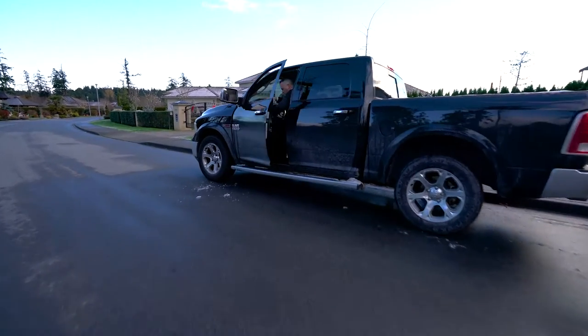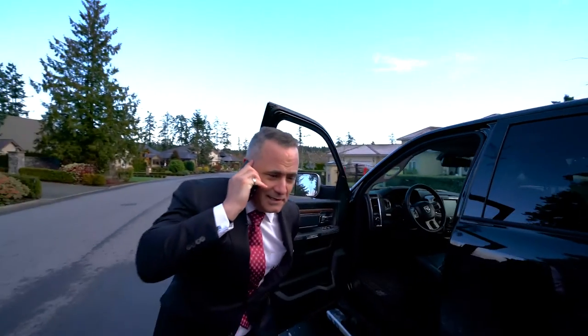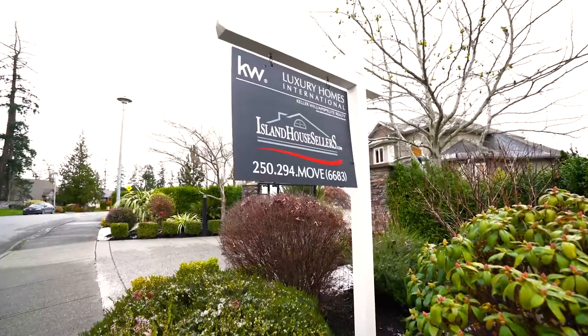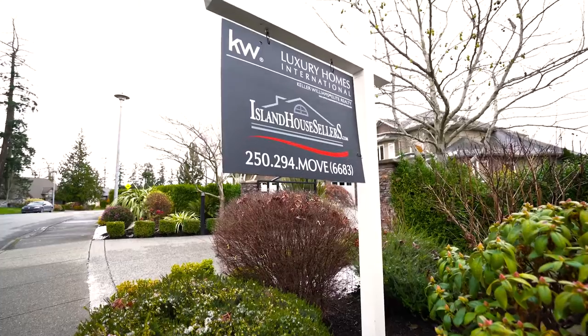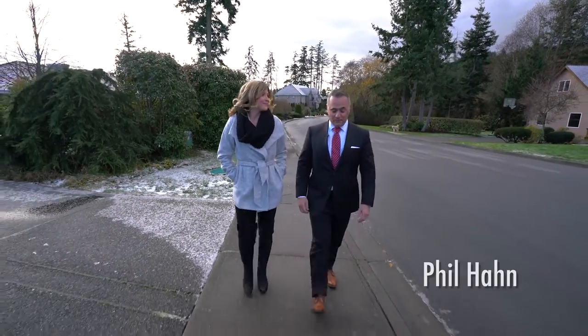Say hello to Phil Hawn, your go-to island contact, whether you're looking for a starter condo or a sprawling waterfront home. Location, location, location — it is definitely fitting for this property. It is yeah, it's a world-class location.